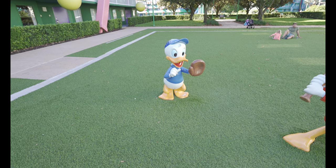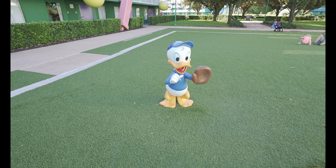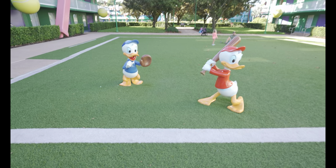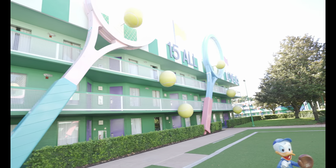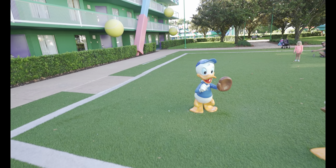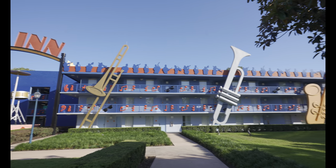This was the most difficult scavenger hunt task we found today. For some reason Donald's nephews Huey, Dewey, and Louie are playing baseball in the middle of the tennis section — silly us for looking in the baseball section. Found it! Now at All Star Music — there is the saxophone. Not nearly as hard as All Star Sports but we did find it. Let's head over to All Star Movies.